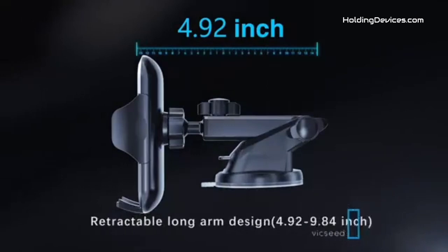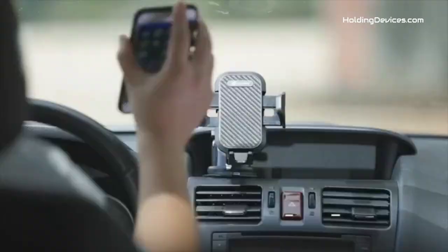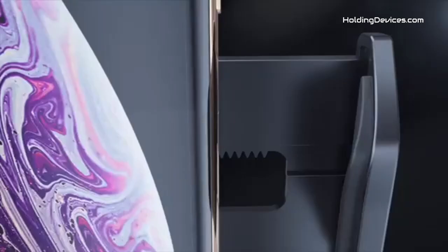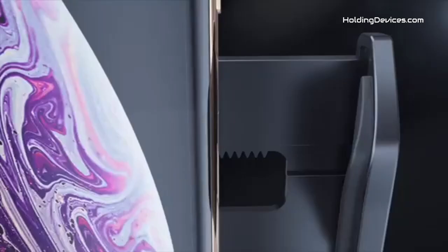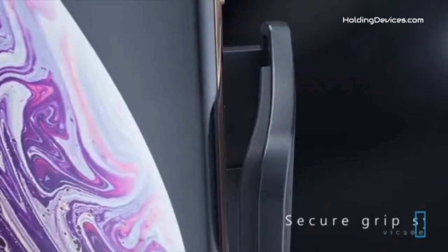Its super wide arm can easily hold almost all smartphones and thick cases. It provides an extremely flexible air vent clip that fits Cadillac SRX's air vent type easily, and the silicone on the clip helps this vent mount grip tightly and also protects the blades from scratching. Moreover, it comes with an adjustable telescopic arm and 360-degree rotational ball joint so that you can easily adjust your phone to any angle and any position.